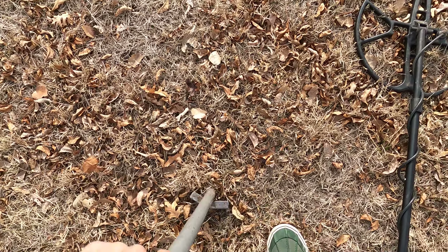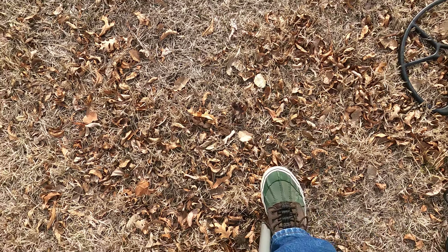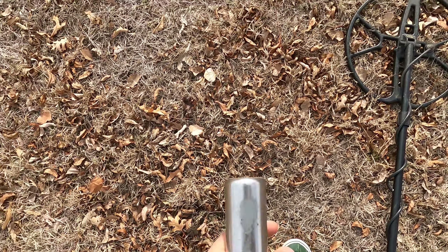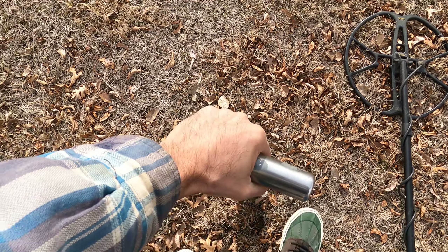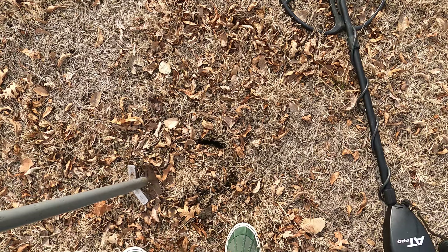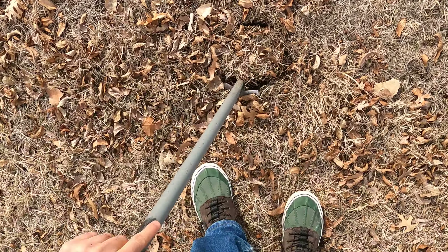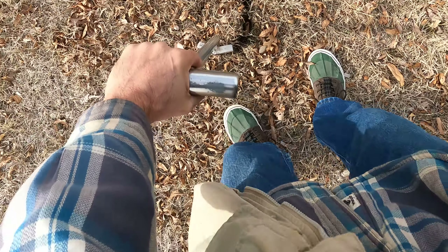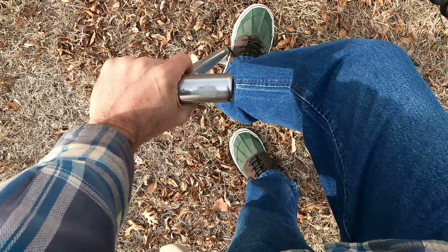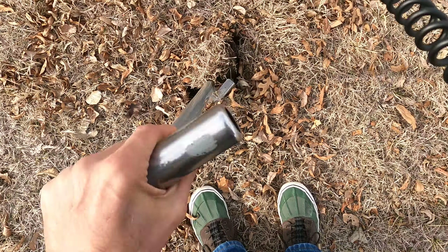There's some sunshine. We might get a little snowy dusting on Wednesday, but it's going to be mostly rain. So I thought I'd get out since it's decent. I have a permission to hunt a house — a quite old house near downtown. I hope we'll be able to get to that today.